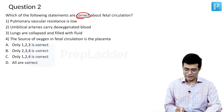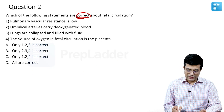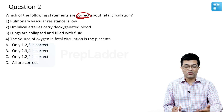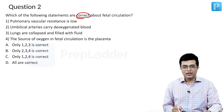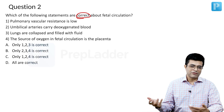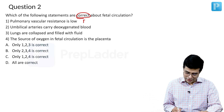Option one: pulmonary vascular resistance is low. This is low in postnatal age, but in fetal life, pulmonary vascular resistance is high because the lungs are not taking part in gas exchange. So blood supply does not happen to the lungs — the high pulmonary vascular resistance prevents blood from reaching there. It is a dead end in the lungs. So this is a false statement.